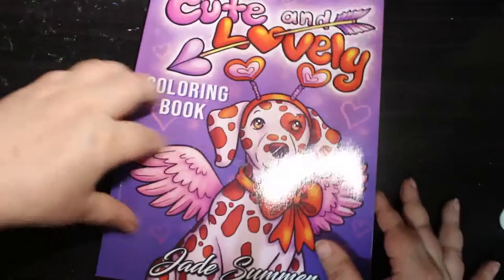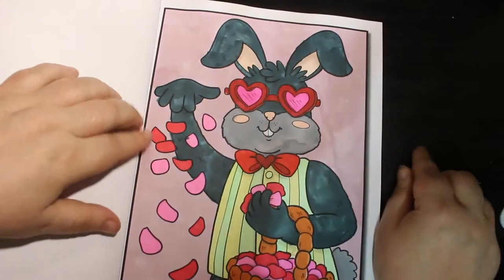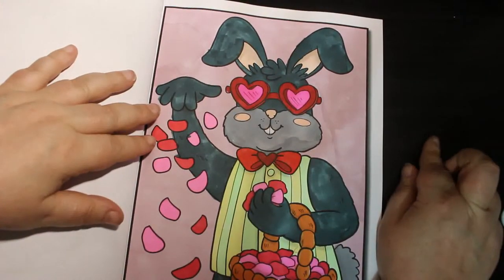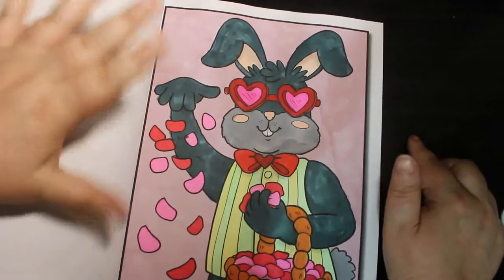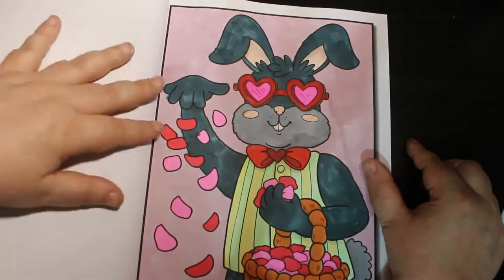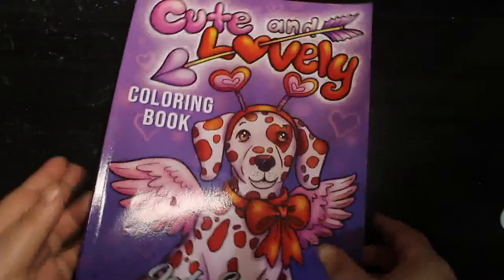On to the new books. I did one in Jade Summer Cute and Lovely. This is a Colour Your Hoard book because I hadn't coloured in it when I bought it. I did this one — the bunny — with the Ohuhu pastel markers. No glitter, just plain done. Happy with that. It's one from Colour Your Hoard — we are trying to colour our books.